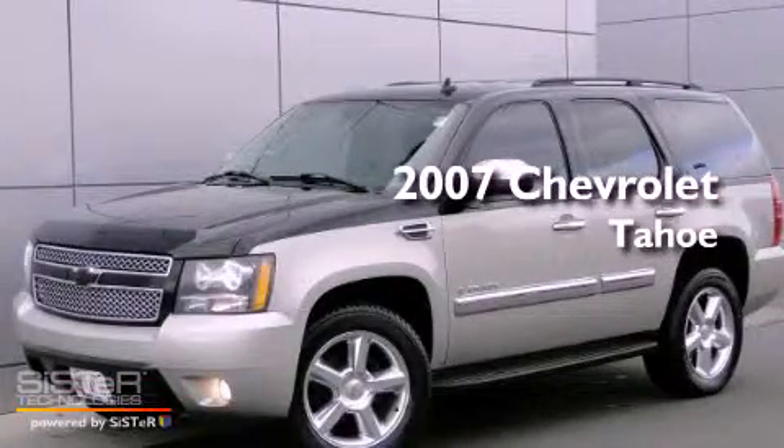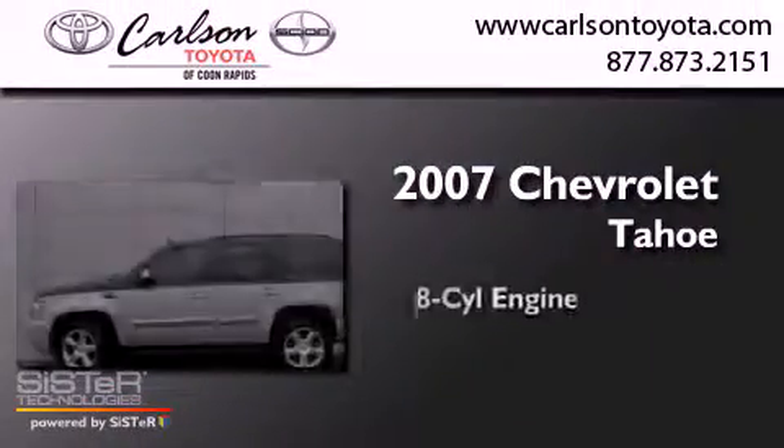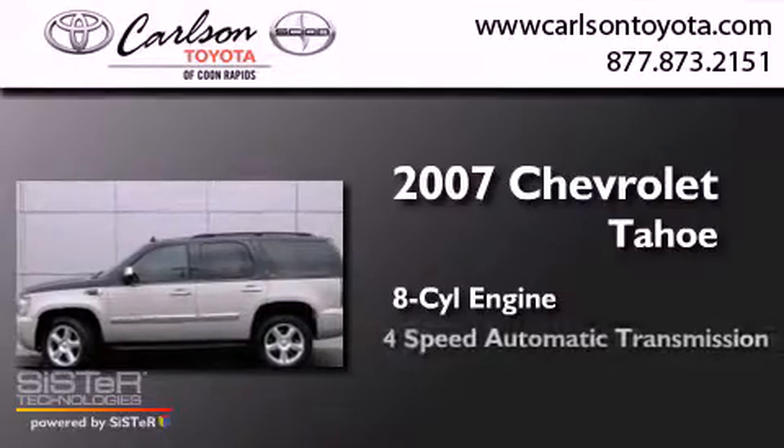This is a 2007 Chevrolet Tahoe. It features an 8-cylinder engine, a 4-speed automatic transmission, and 4-wheel drive.